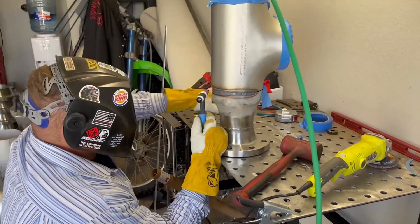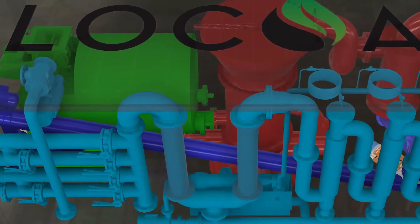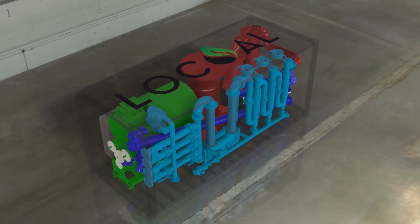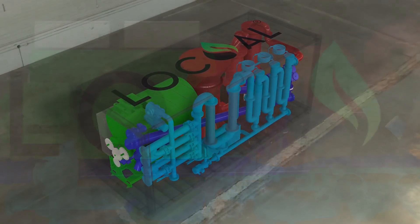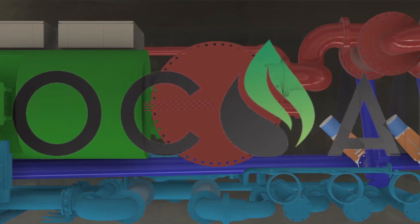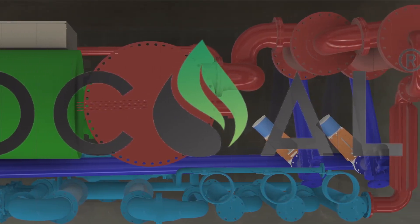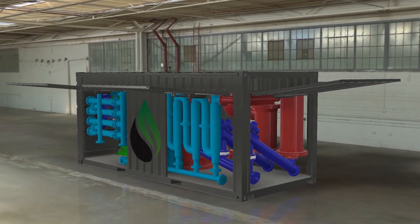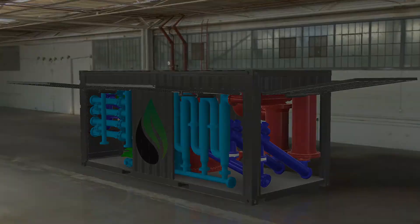The future for Local's flagship technology, Rainmaker, is bright and already in design. From improving waste to thermal energy conversion, to increasing carbon capture impact, to charging electric vehicles, to achieving zero-emission cryptocurrency mining, Local's innovation roadmap has a tremendous path of growth in tracking some of the most pressing issues of our time. Rainmaker: clean energy resiliency, anywhere, anytime.